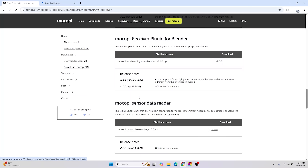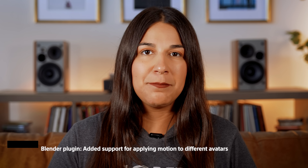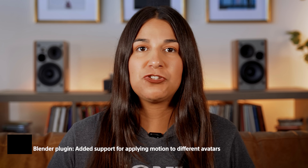Last up is the update for the Makofi receiver plugin. For Blender, you will get added support for applying motion to avatars that use skeleton structures different from the one used in Makofi.